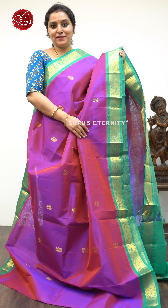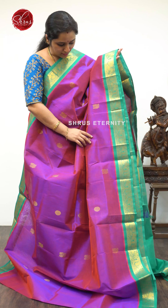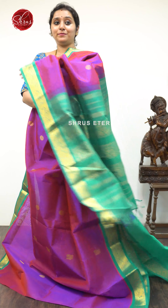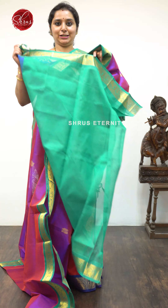Next we have a purple with a teal combination, priced at $4,990. The whole body has a beautiful chakra buta and peacock butas. The borders of the saree have peacocks — a very bright color combination. Teal Jari Pallu and a plain teal color blouse.